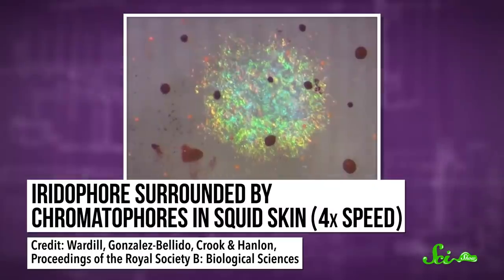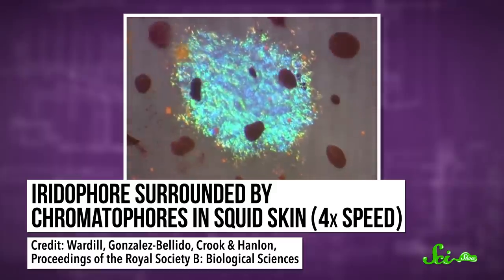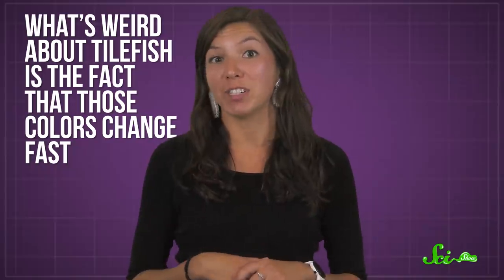Now, lots of iridescent animals get their colors from iridophores, and some of them also change colors, so this isn't all that unusual. But what's weird about the tilefish is the fact that those colors change fast — sometimes in just half a second.